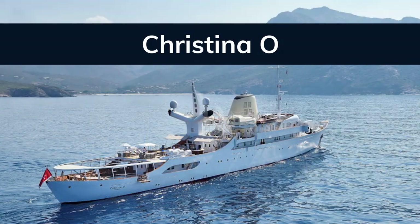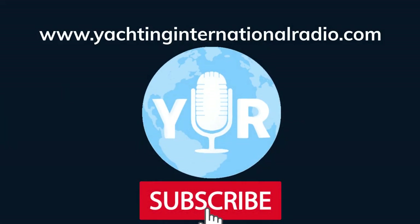This yacht is available for charter in the Caribbean for $700,000 US per week plus expenses. Tune in again next week when Yachting International Radio introduces another superyacht. Don't forget to subscribe and keep up to date on yachting events, issues, news, and more.